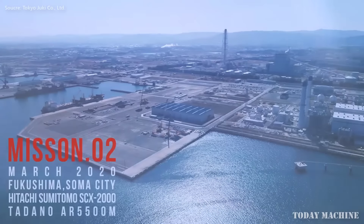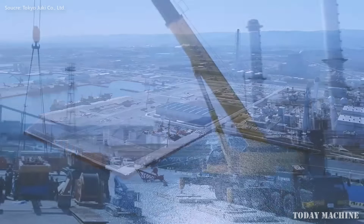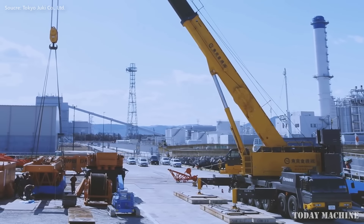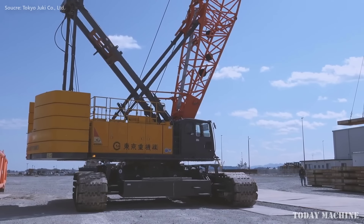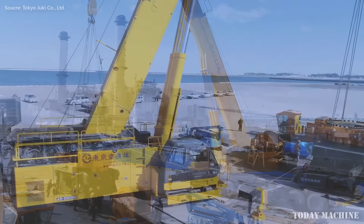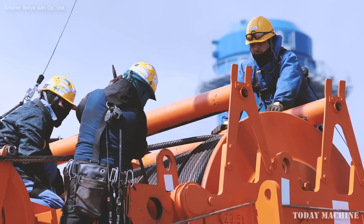Japan's extensive coastline, mountainous regions, and areas prone to seismic activity make crawler cranes essential for many types of construction projects. With lifting capacities ranging from 50 tons to over 2,000 tons, crawler cranes are ideal for large infrastructure projects such as bridges, highways, and dams that require heavy lifting on uneven surfaces.